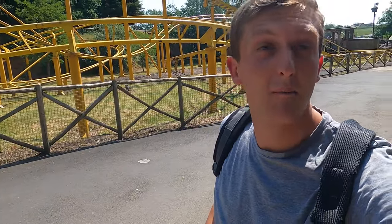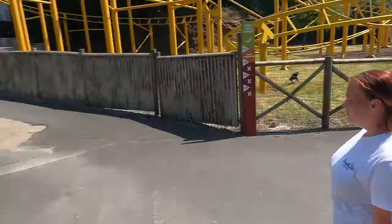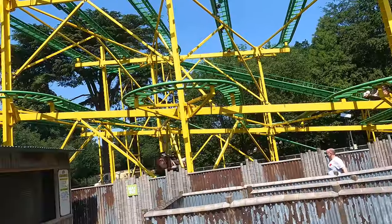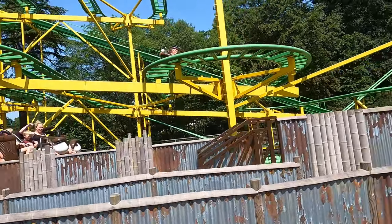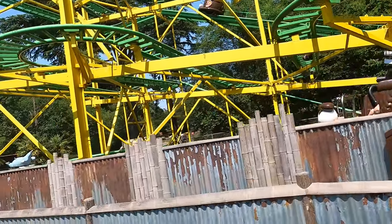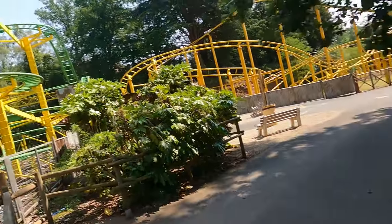We've got Monkey Mayhem here — actually looks like a pretty good crazy mouse. Let's give it a go. That is the most intense crazy mouse coaster I've ever been on. I'm pleasantly surprised — I think that's going to be the best ride in the park.